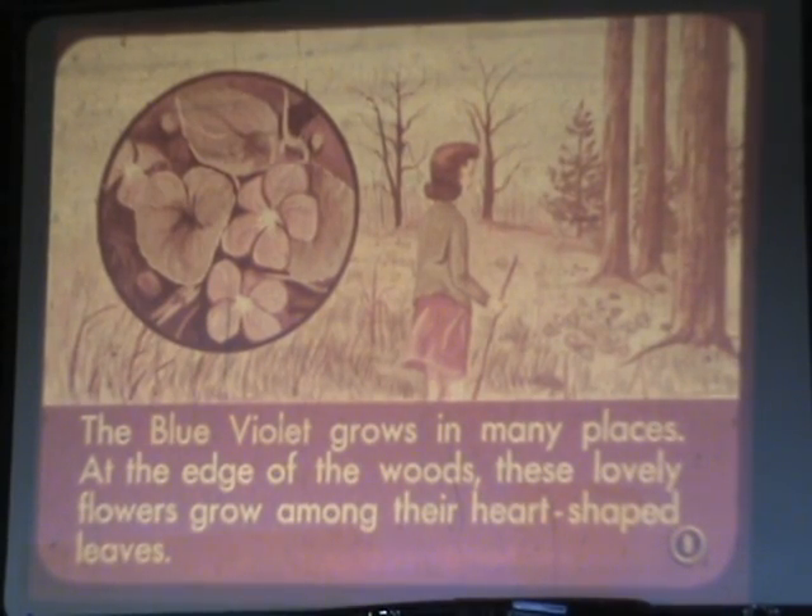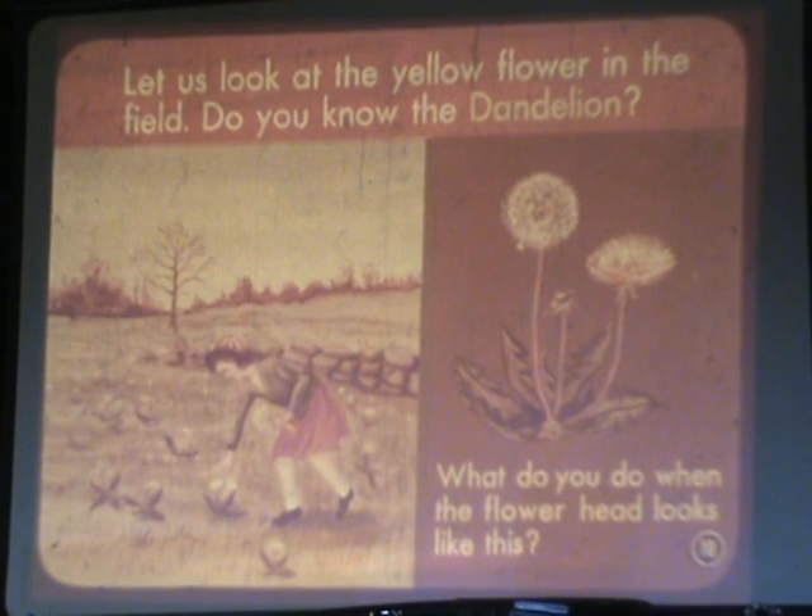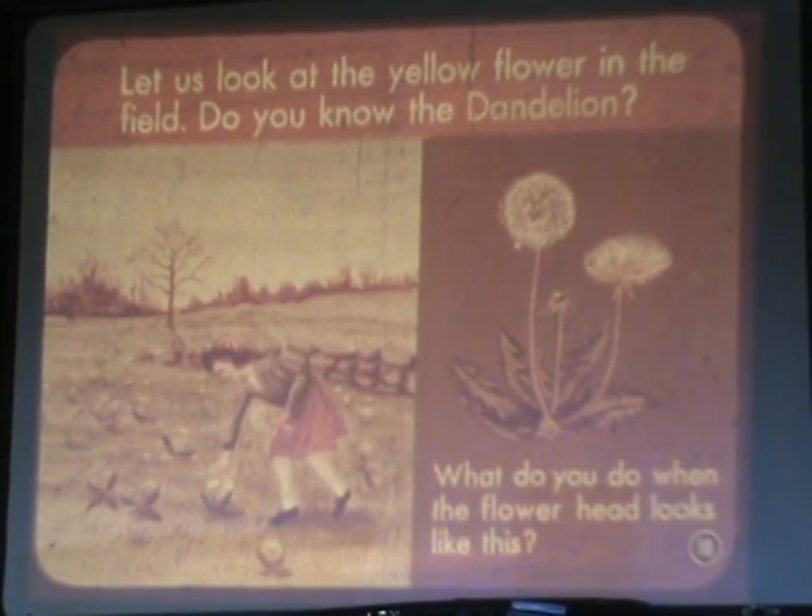The blue violet grows in many places. At the edge of the woods, these lovely flowers grow among their heart-shaped leaves. Let us look at the yellow flower in the field. Do you know the dandelion? What do you do when the flower heads look like this?